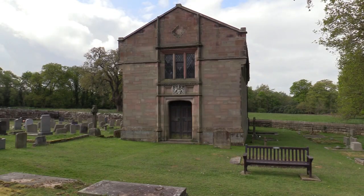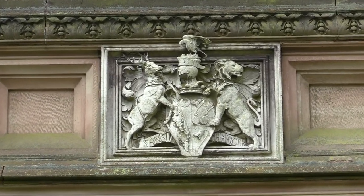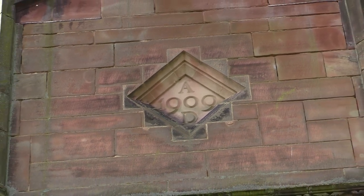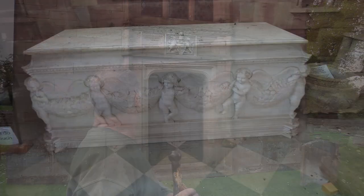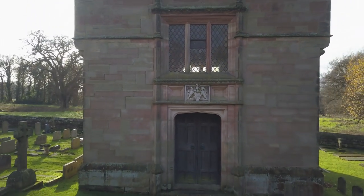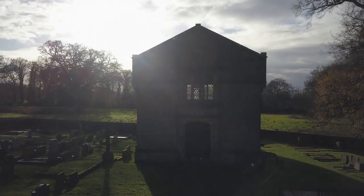It's here in the churchyard where we come across the Stanley Mausoleum, a substantial rectangular structure constructed in ashlar sandstone and believed to be based on a neo-Jacobean style. Built in 1909 and designed by Paul Phillips of London, the mausoleum contains a white marble sarcophagus with the remains of Edward Stanley and his wife. It's certainly an imposing building and the opulence reflects the Stanley family, who have been associated with Alderley since the 15th century.